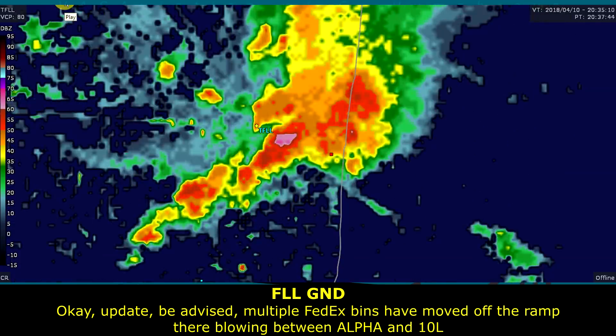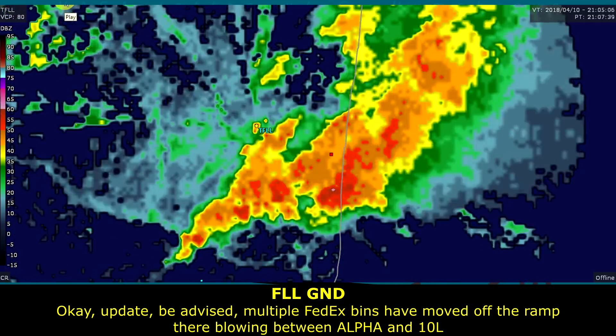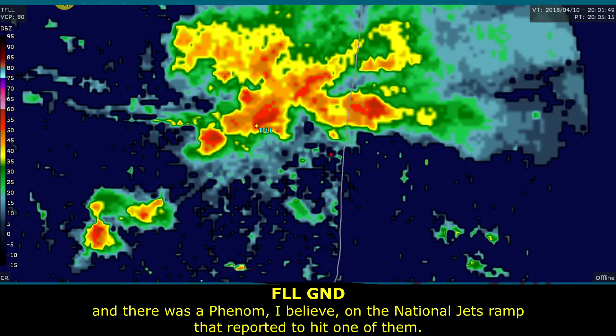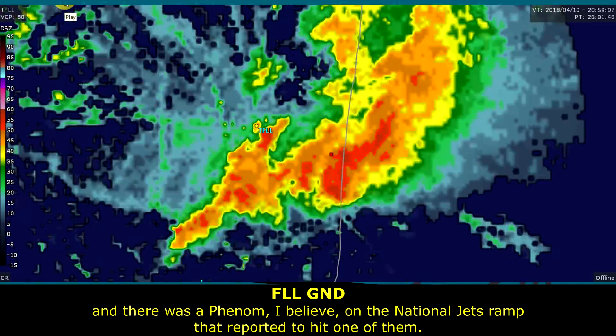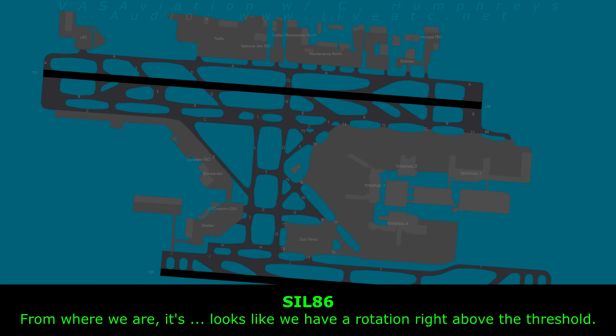Be advised, multiple FedExs have moved off the ramp. They're flowing between Alpha and 10 left, and there was a Phenom, I believe, on the National Jet ramp that reported with one of them. So where we are steering 2-2-4, it looks like we have a rotation right above the threshold. Station right above the threshold, roger.